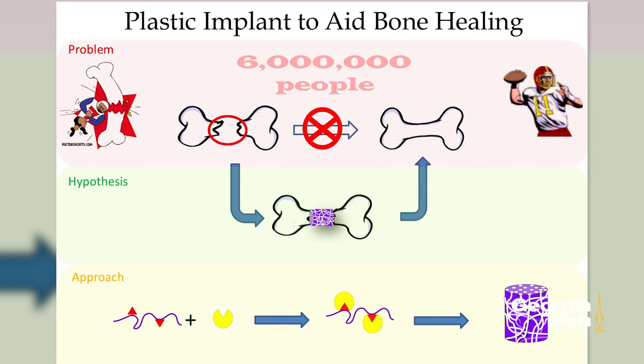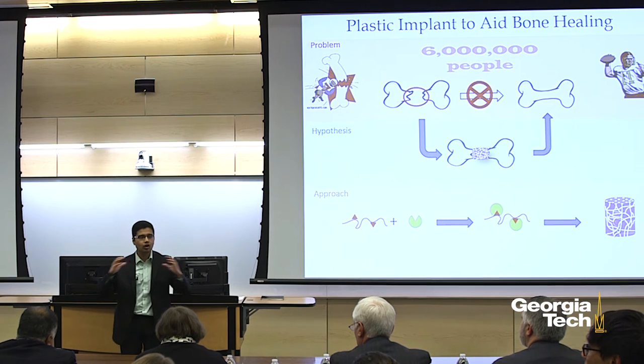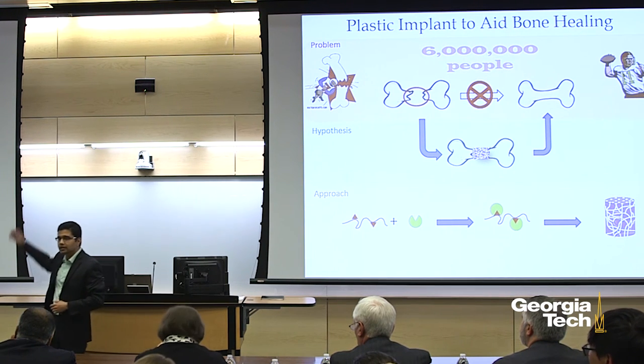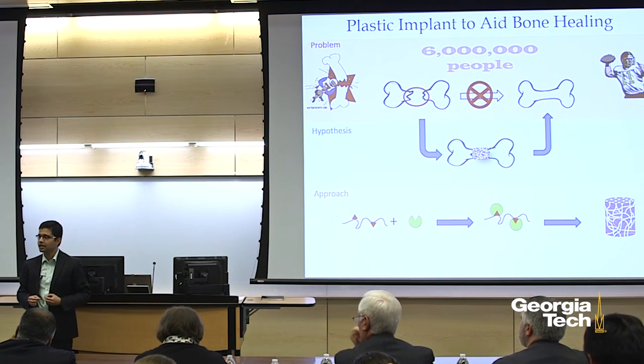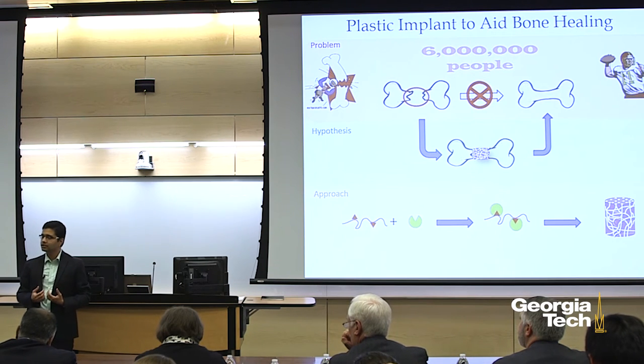Also, the implant will be designed out of such a modified material that it will dissolve out as the new bone is formed, so that once the injury is healed, there is no foreign object left in the body. To design such an implant, we have chemically prepared a special type of plastic which is compatible with our body.